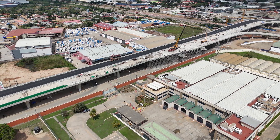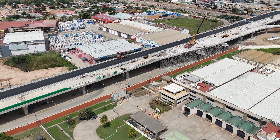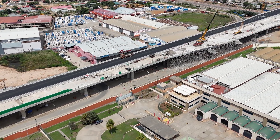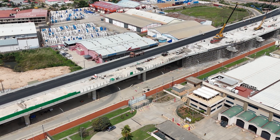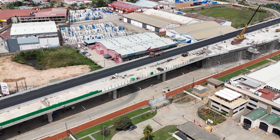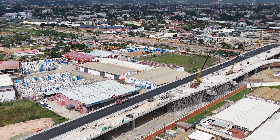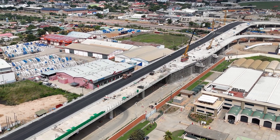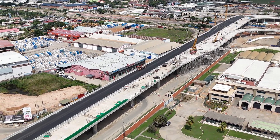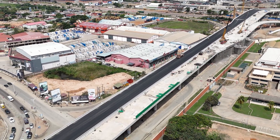We're not just talking about smoother commutes. This interchange is creating job opportunities, boosting local businesses, and bringing people closer to services and essentials. Shorter travel times mean more time to do the things that matter, like grabbing a coffee without the stress of being late. The economic ripple effect is huge, from local vendors to larger businesses, making Accra a bustling hub of activity.